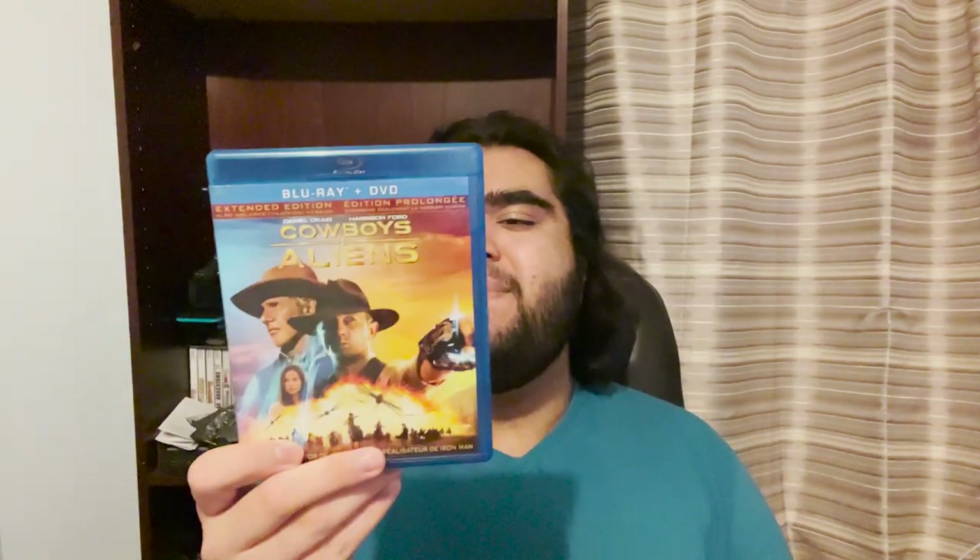The last movie of the day — from Talize, I got Cowboys and Aliens. I've been rewatching Daniel Craig's action movies like Layer Cake and the James Bond films and I really like those. Daniel Craig has a very prominent visual presence on camera. I'm excited to see that and Harrison Ford too. I heard this was a pretty underrated film because a lot of people are turned off by the idea, but I heard it's actually pretty good. It's the extended edition, so I don't know what that includes, but yeah — those are all the pickups of the thrifting haul.